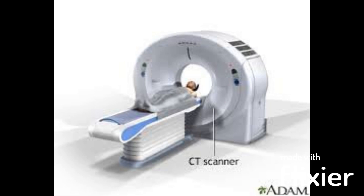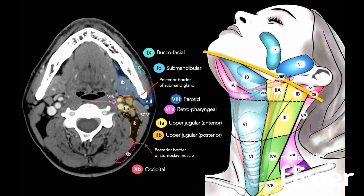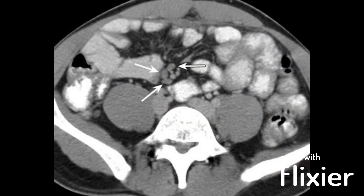CT scan: this imaging test uses X-rays and computer technology to create detailed cross-sectional images of the body. It can provide a more detailed view of the lymph nodes and surrounding structures, and can help to identify any abnormalities or changes in the lymph nodes.